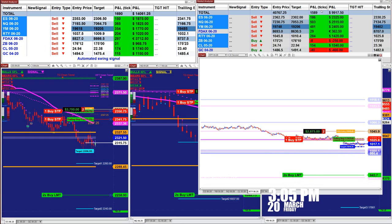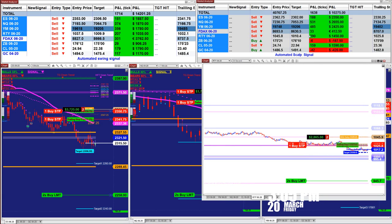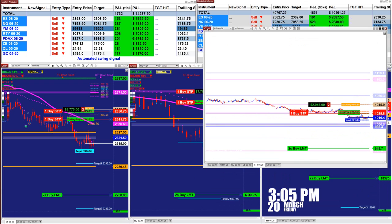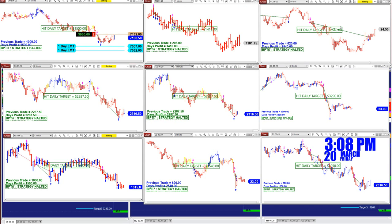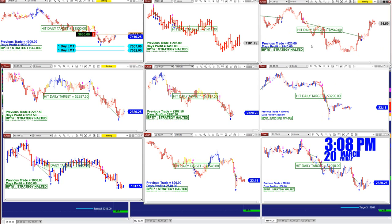The total is around 1,500 to 1,600 ticks based on one contract on the scalper. On the automated trade you can use one, two, or four contracts if you like. This is a different system — this is the new auto trade TI7. As you can see, most of them hit the target. The CL made 2,540, but mainly we use the two-minute charts.